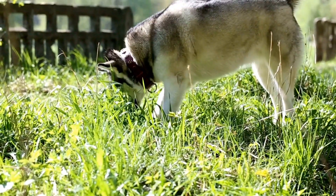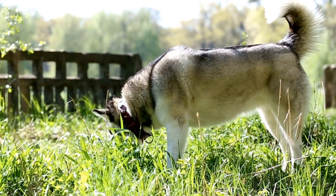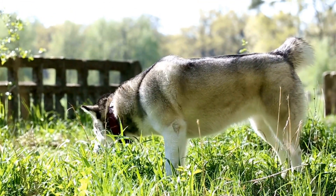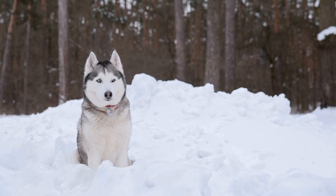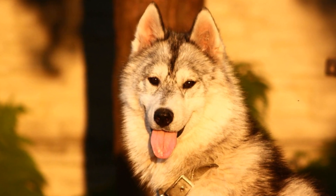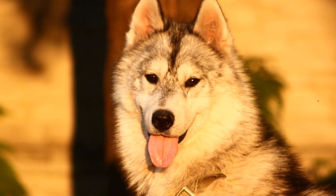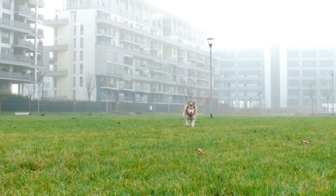Five: Fashionable Dog Boots. Dog boots are not only a stylish accessory but also a practical one, especially if you live in a region with extreme weather conditions. Siberian Huskies have furry paws that can easily get tangled in snow or injured on rough terrains. Invest in high-quality dog boots that are comfortable, durable, and provide good traction. Choose designs that are not only functional but also match your Husky's unique style.